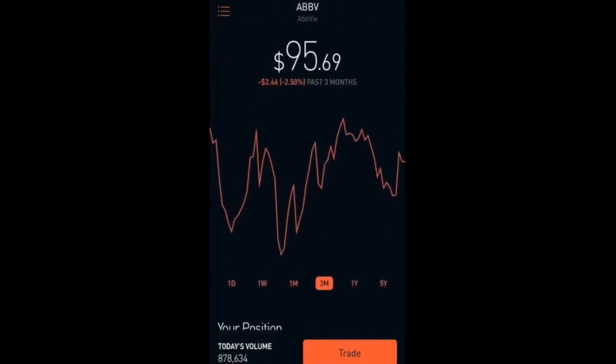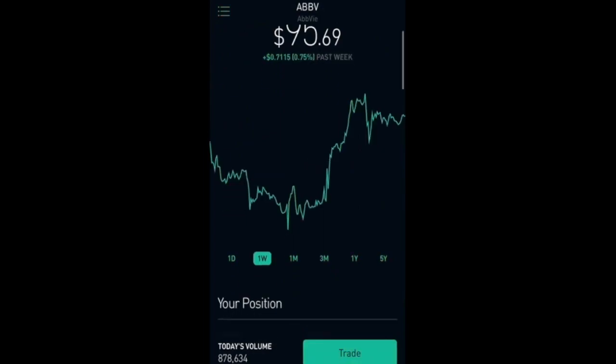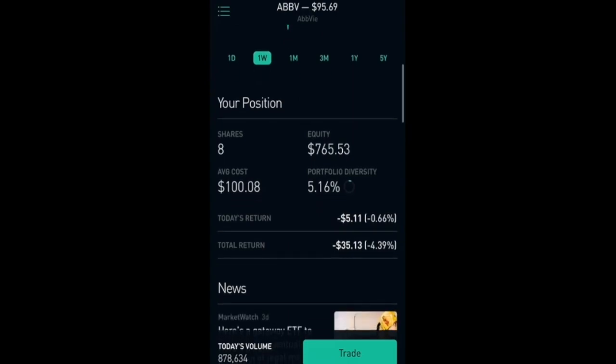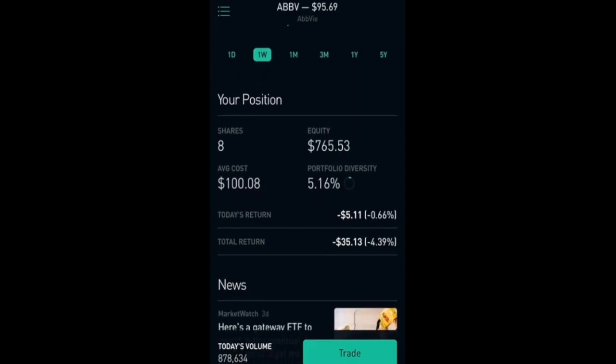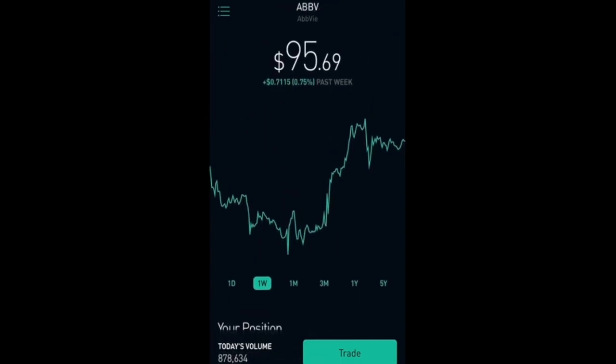The next one I have here is AbbVie, which is at $95.69. It's down 2.5 percent in the past 3 months, though it is up a little bit — 0.75 percent. I have 8 shares with a total equity of $765.53, and I am down 4.39 percent so far, but I plan to hold this for many years.